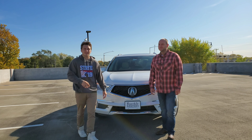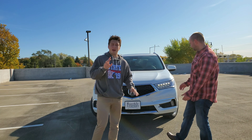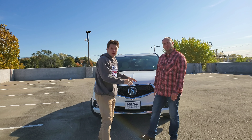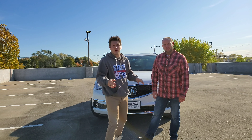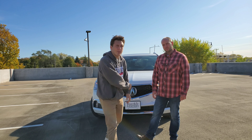Hey guys, welcome back to Performance on Wheels. We have got another review for you guys today, but not just one — a three-part review on Acura's hybrid lineup. Right behind us we have the MDX. We're going to be reviewing the RLX, and then we're going to be reviewing the Acura Supercar, the NSX, which is a hybrid.